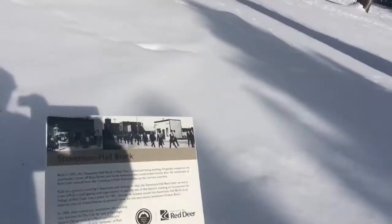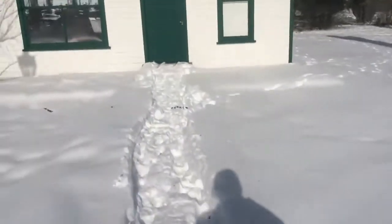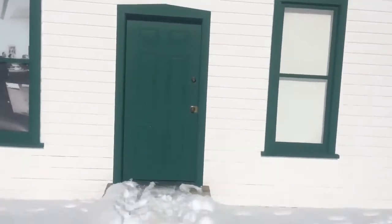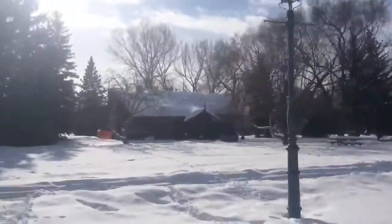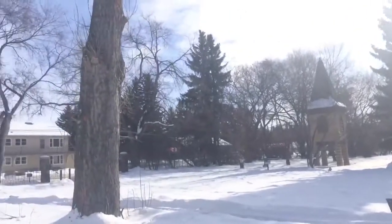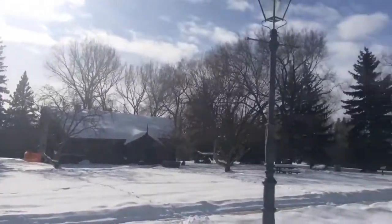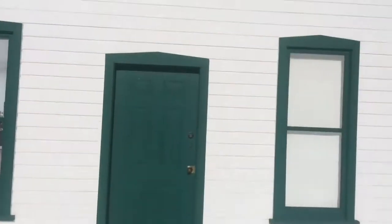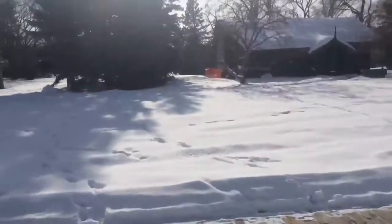Now we have moved on to Red Deer's oldest surviving building, the Stephenson Hall Block, which was built in 1891 to house the grocery business of Messrs. Stephenson and Hall. Over the years it found alternate uses, serving as a law office, bank, land agency, tailor shop, and gas station. It was also the site of Red Deer's early board of trade and village council meetings. The wood frame structure is a good example of prairie pioneer architecture with a boomtown front used to disguise the actual roof shape and increase the apparent size of the building. It is an enduring reminder of Red Deer's modest beginnings.